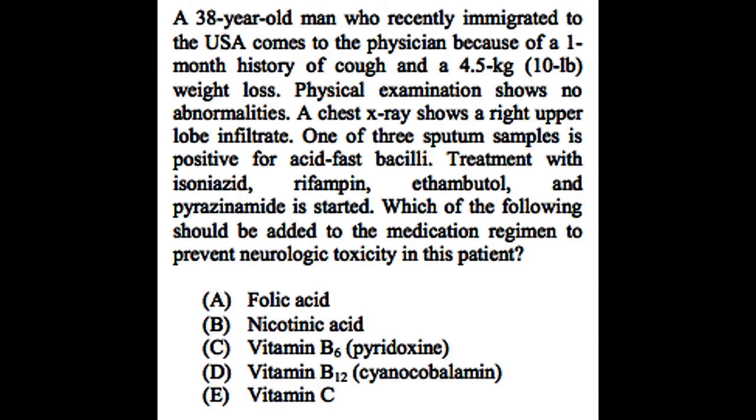Which of the following should be added to the medication regimen to prevent neurologic toxicity? The answer here is C, vitamin B6.